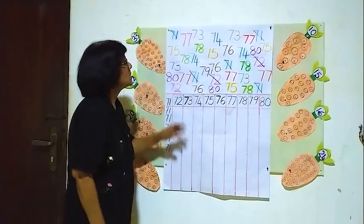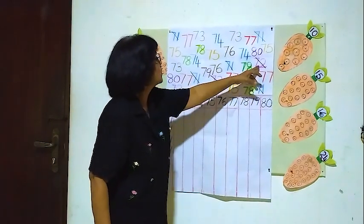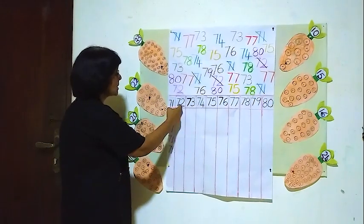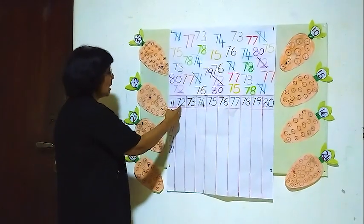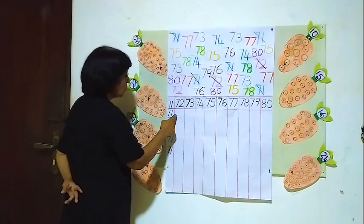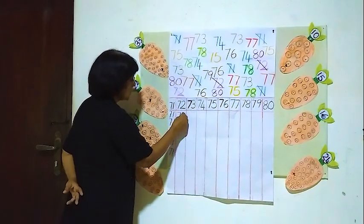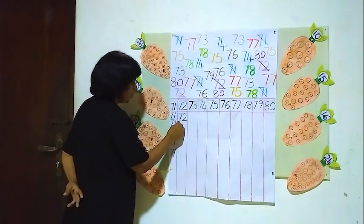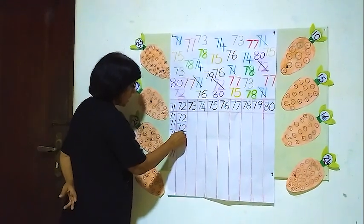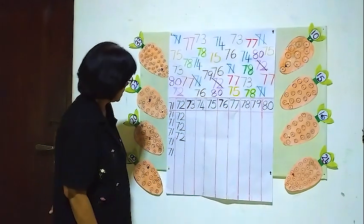One, two, three. Three 72's. We will put them into this column — this is the 72 column. We have to put these three 72's into this column. One, two, three.